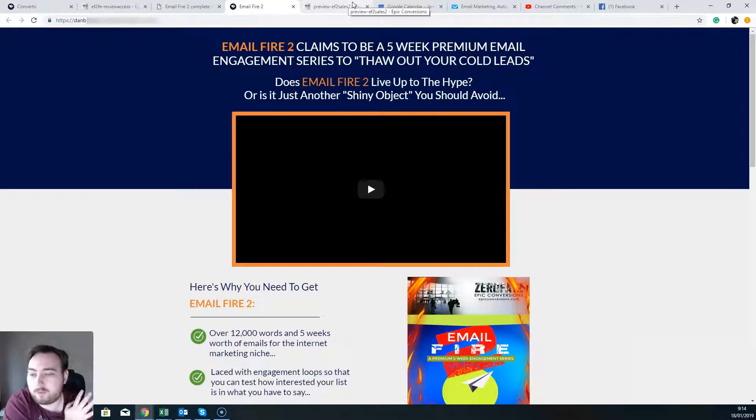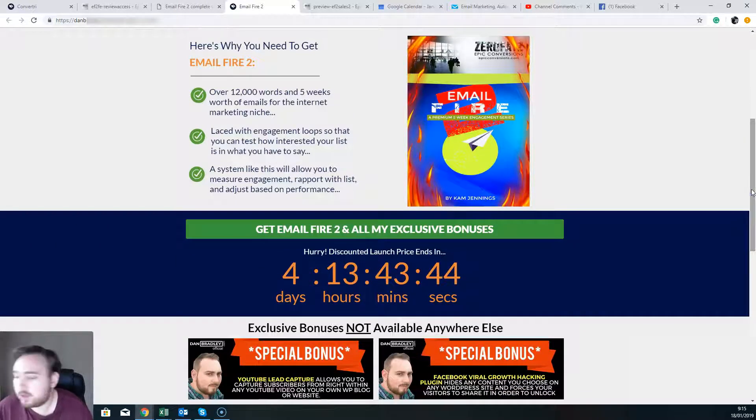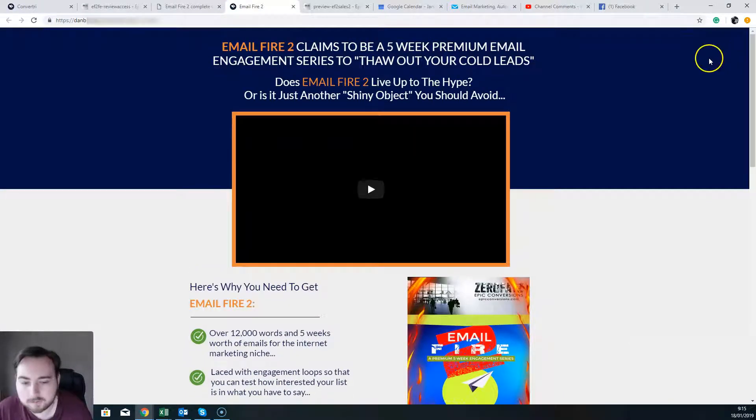Right now it's at the lowest possible price that you're going to see it. There are going to be a few upgrades made available to you. For example, in the first upgrade there's going to be a video series that will accompany these emails. You're going to get access to his insider club if you wish as well. You've got PLR rights that you can buy to these. So you've got lots of upgrades available within Email Fire. Take a look at those and see whether or not they're also going to be valuable to you and your business.